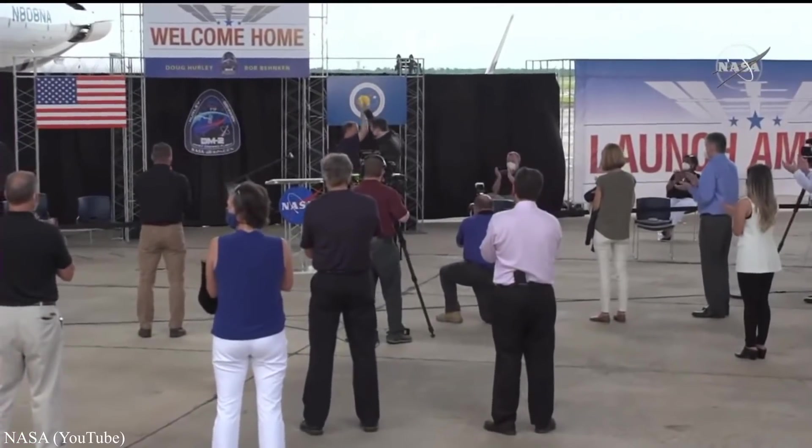Elon shared a high-five with NASA Administrator Jim, followed by more fist pumps. He said: 'What this heralds really is fundamentally a new era in spaceflight, a new era in space exploration. We're going to go to the moon. We're going to have a base on the moon. We're going to send people to Mars and make life multi-planetary. I'm not very religious, but I prayed for this one. I think this is one of those things that is universally good no matter where you are on planet Earth.'